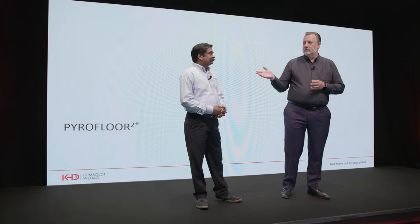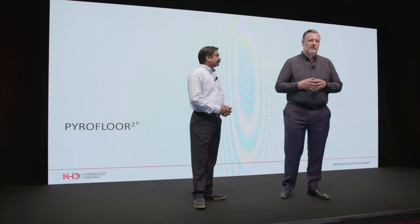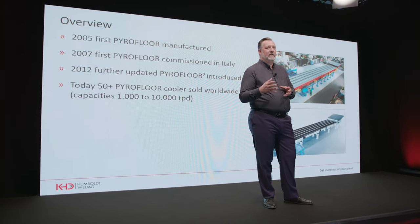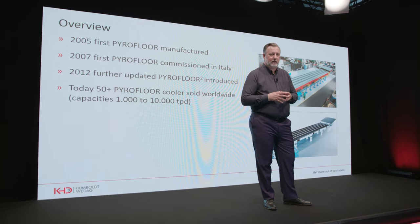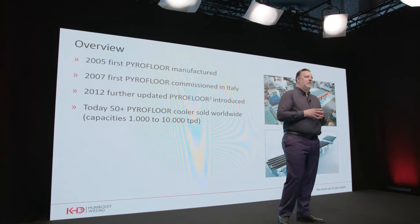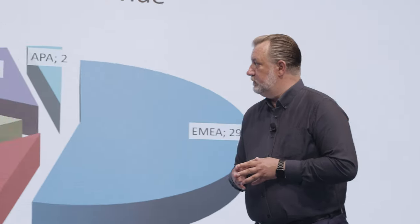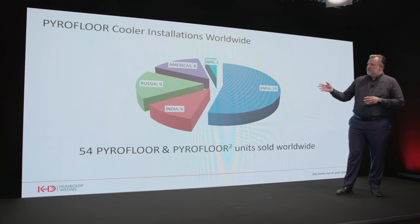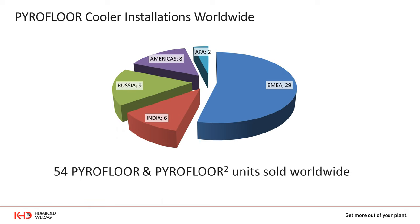Let me start with a brief introduction on our Pyrofloor Square technology. We invented the Pyrofloor in 2005 and the first prototype was commissioned in 2007 in Italy. After some experience, we further developed it to our now so-called Pyrofloor Square, which was introduced to the cement market in 2012. Today more than 50 Pyrofloor coolers have been sold worldwide, mainly in the EMEA region, with some applications in India, Russia, and America.